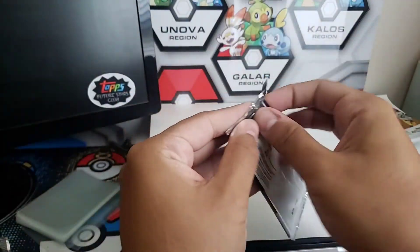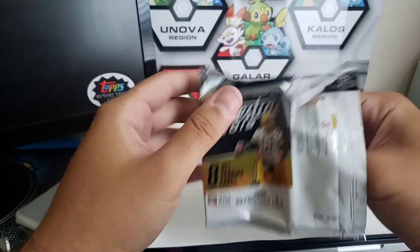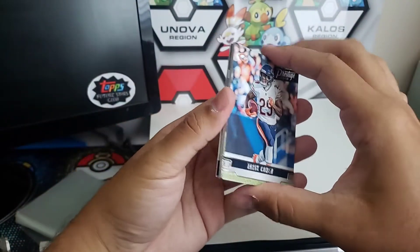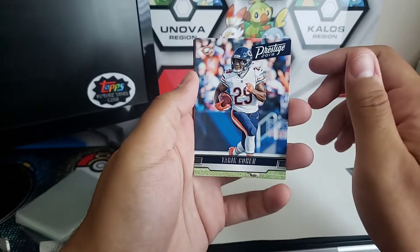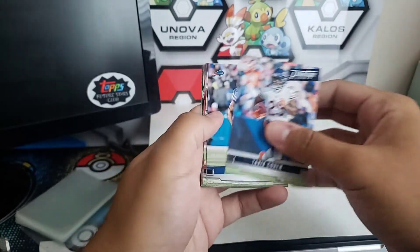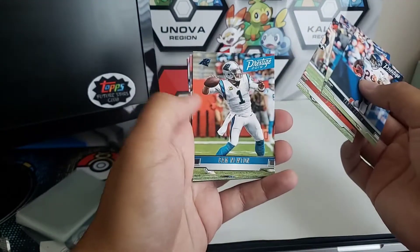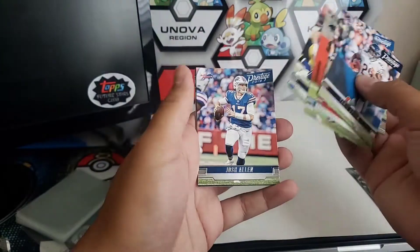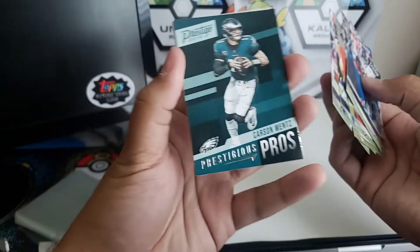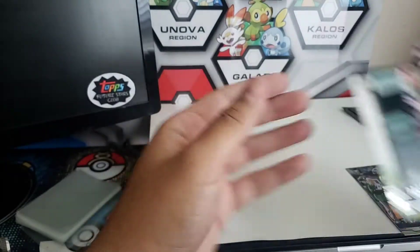Three packs left, no auto or memorabilia card yet. Be nice to pull an auto — I don't often get those. Seems like everybody online is always pulling autos. Tariq Cohen, Zay Jones, Jarvis Landry, Cam Newton, Rex Burkhead, Josh Allen. Carson Wentz Prestigious Pros, and Gary Jennings Jr. rookie.